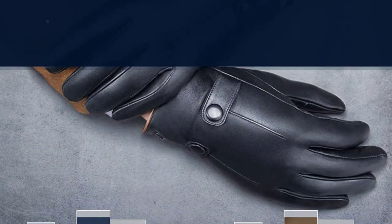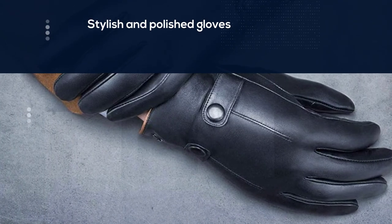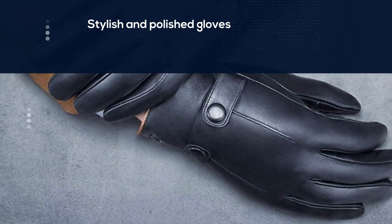Made in three different styles and available in black and warm brown, these stylish and polished gloves give any outfit a finished look. Some customers have stated that these gloves run small and you should purchase a size up.